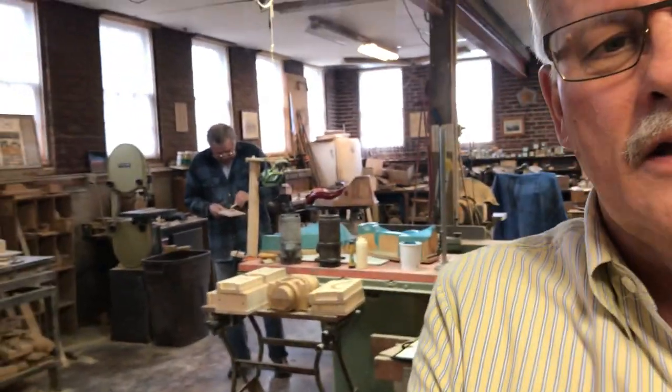We're here today in a pattern shop to talk about where castings come from. It starts in a pattern shop where somebody makes an item that's similar to what your cast piece is going to be, gets it cast at the foundry, and then it goes out and gets machined. Without any further ado, I'm going to get together with a couple of pattern makers and we're going to look at some of their work and have them explain what patterns are and how they are used to make castings.